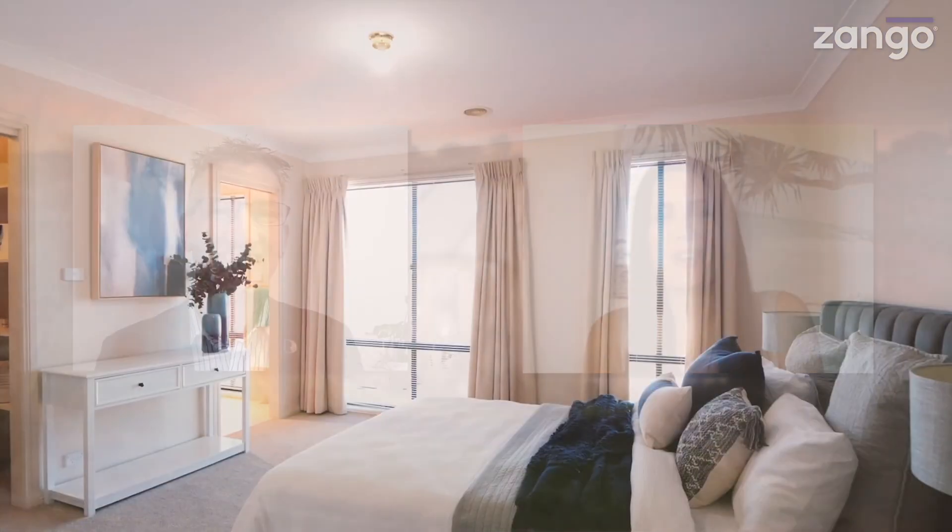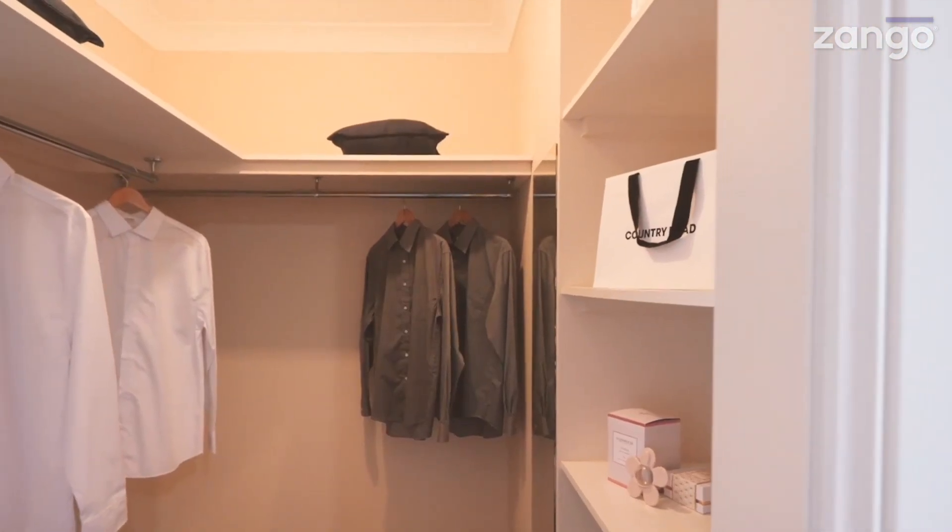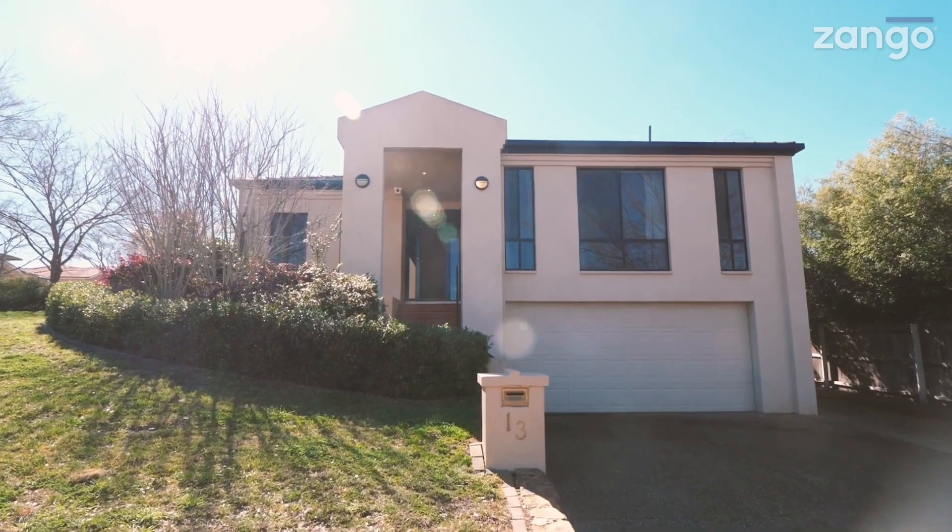I mentioned four bedrooms with a study — there's plenty of room, isn't there? There's so much room, and the rooms are very expansive. They've all got built-in robes, plenty of space for the whole family. Nice big double garage downstairs. Yes, it's internal access with a double garage that leads up to the kitchen dining area.